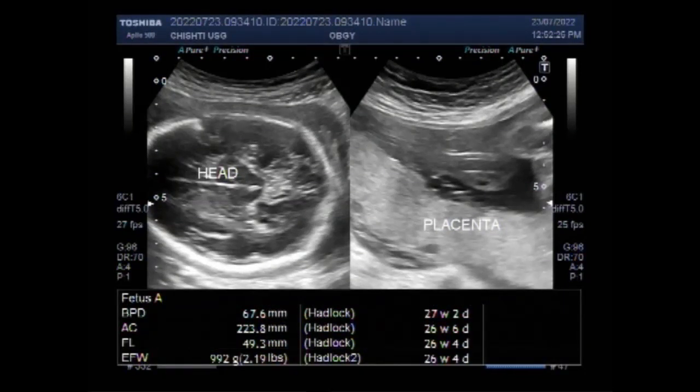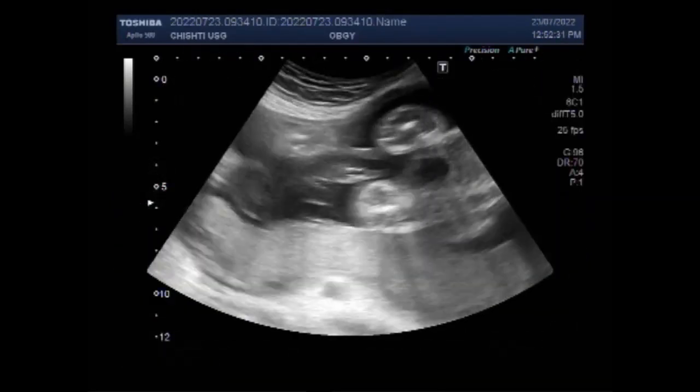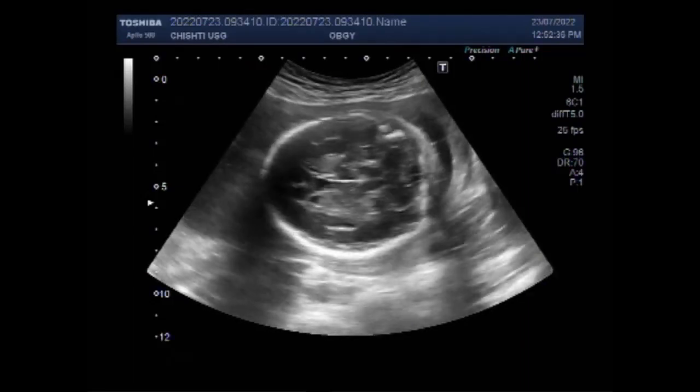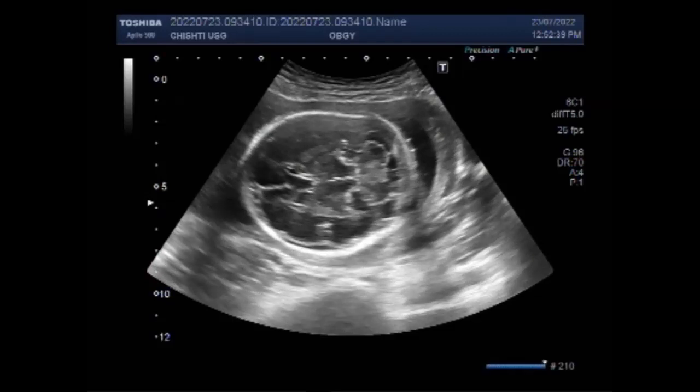Dear viewers, I hope you are all fine. This ultrasound video shows ecogenic kidneys of the fetus with distended urinary bladder. You can see the fetal head, and it shows mild dilatation of the fetal brain ventricles.